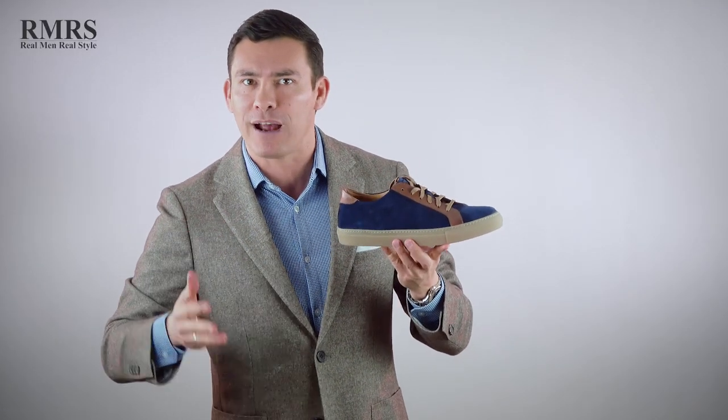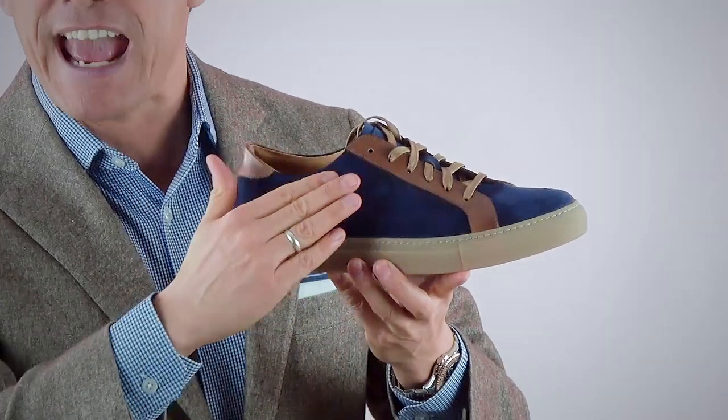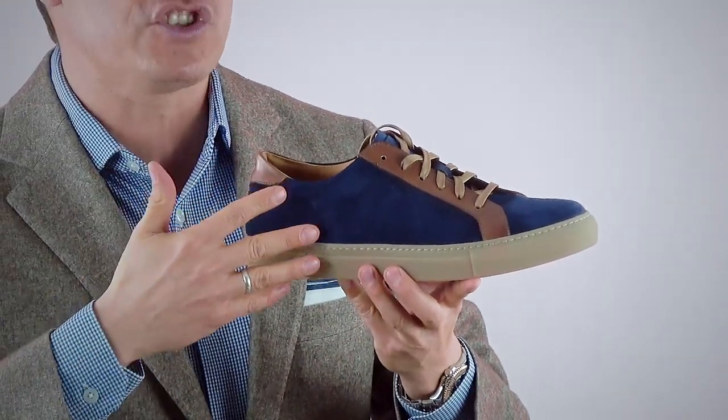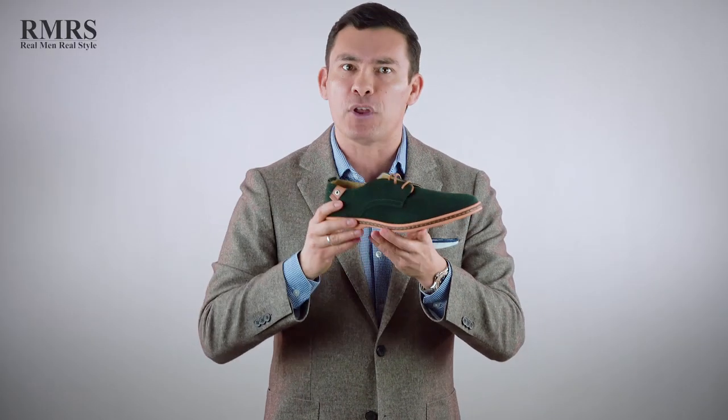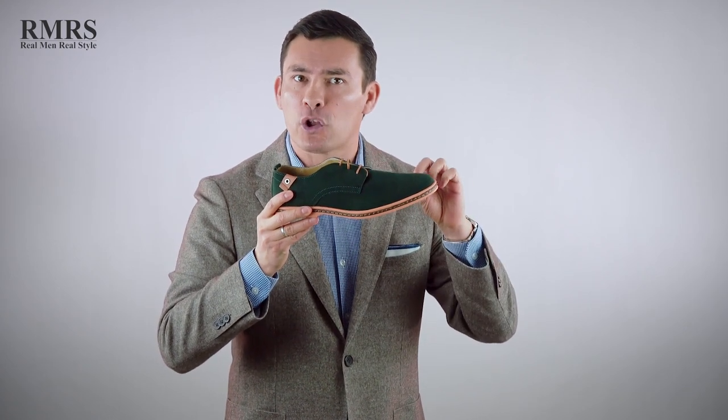A solid black is going to hide any scuff marks. But if you want something that's going to stand out from the crowd, bring in something like this — it's going to have the navy blue, a bit of suede, and that dark brown. It's going to look great with jeans and stand out from the crowd. If you want to bring it up a step, focus on the sole — go with a more delicate, thinner sole.